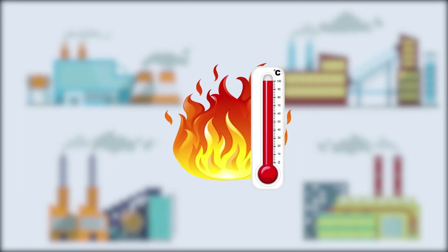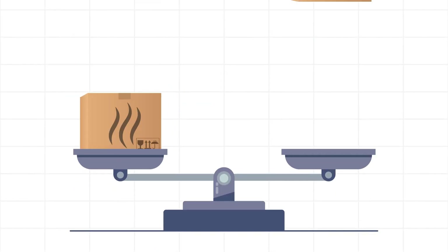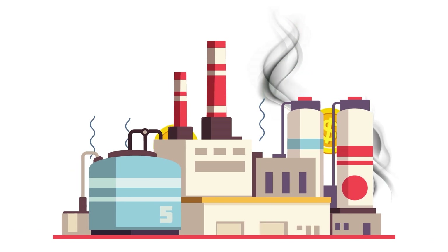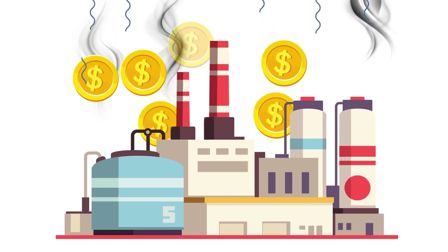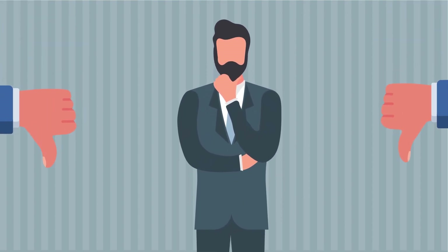Industrial processes generally produce hot water or unnecessary heat. Heat is a form of energy, so wasted heat means wasting energy. The cooling requirement in your facility causes spending more energy and thus increases your costs. We're sure that you're not happy with the idea of losing your money in the form of energy.